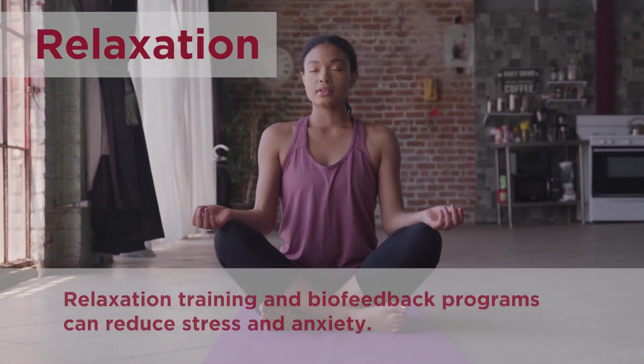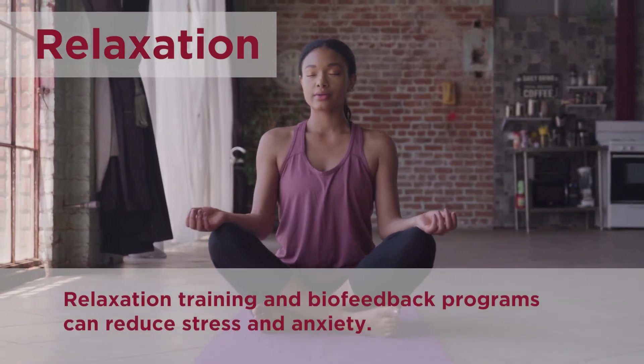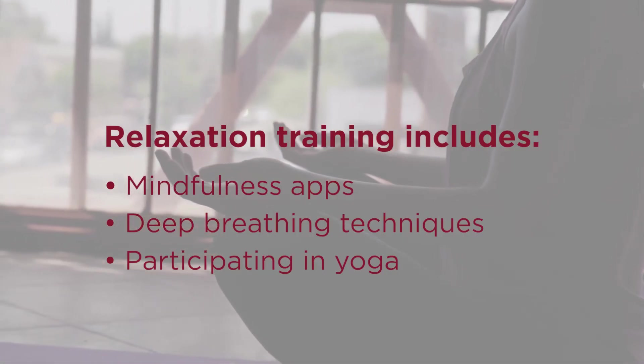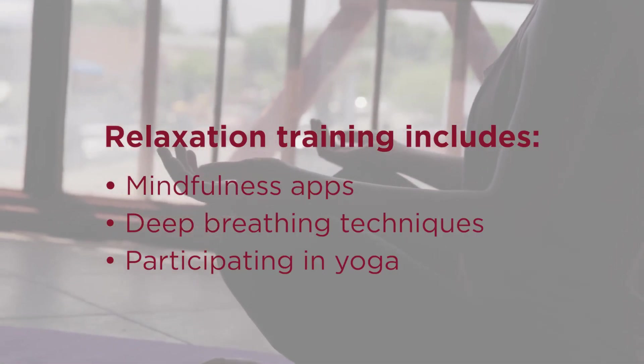Relaxation. Relaxation training and biofeedback programs can reduce stress and anxiety. These include things like using mindfulness apps, doing deep breathing techniques, and participating in yoga.